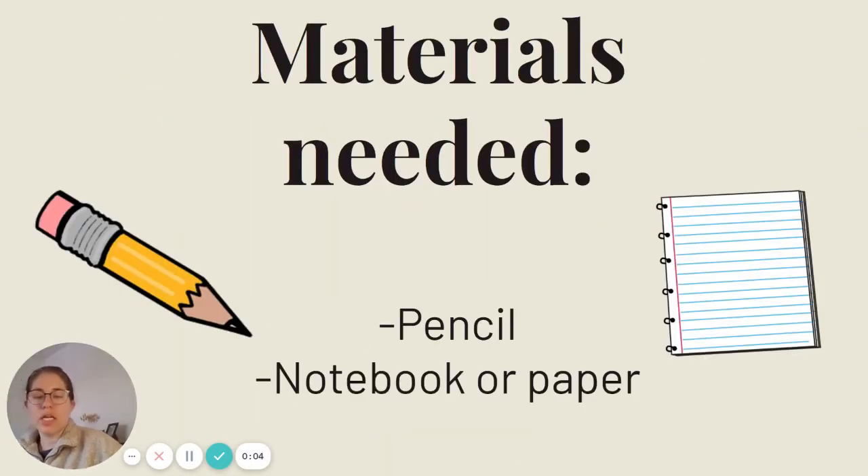Hi, Sun Green. Ms. Freibogle here. Today you will need a pencil and a notebook or a piece of paper for our lesson.